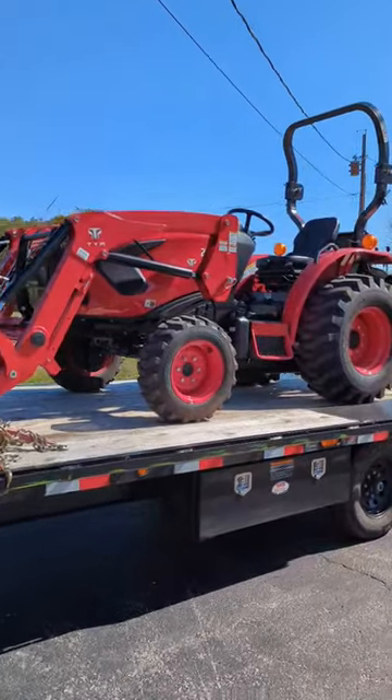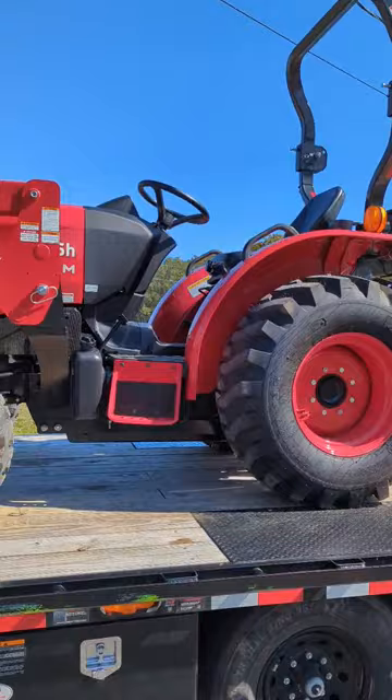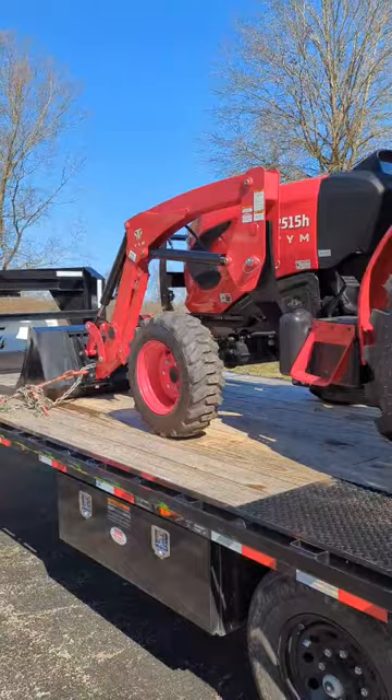Check out what we got on the trailer today — the new TYM 2515. This is a 25 horsepower big-frame tractor. It's got 2200 pounds of lifting capacity on the front and a 3-point hitch in the back.